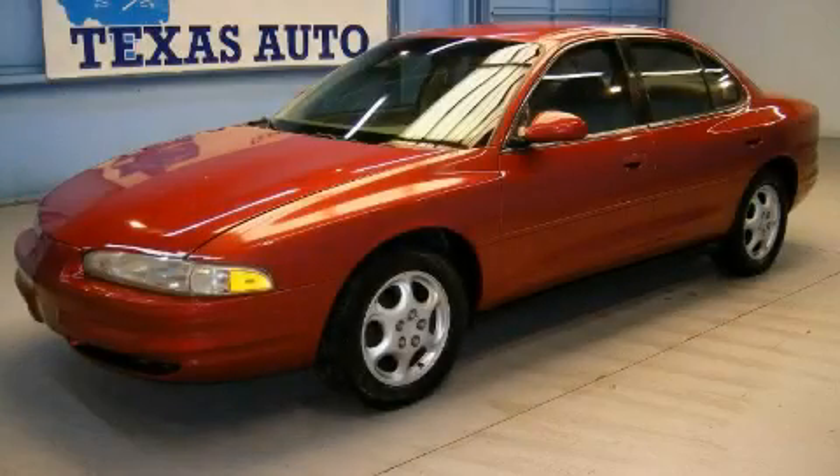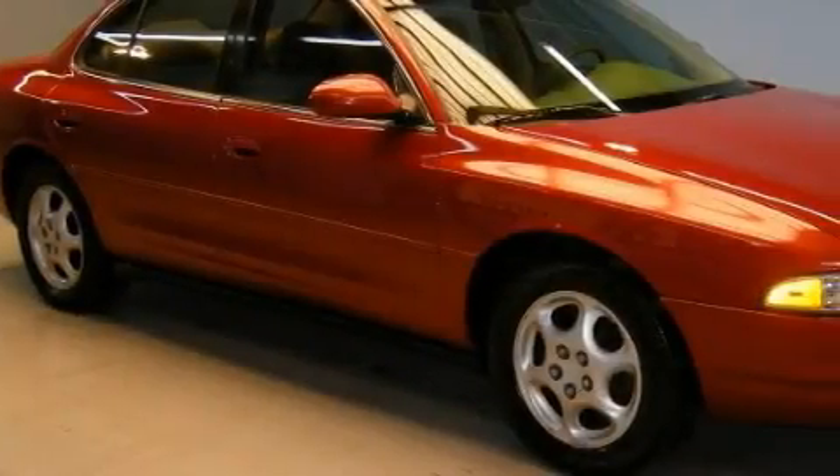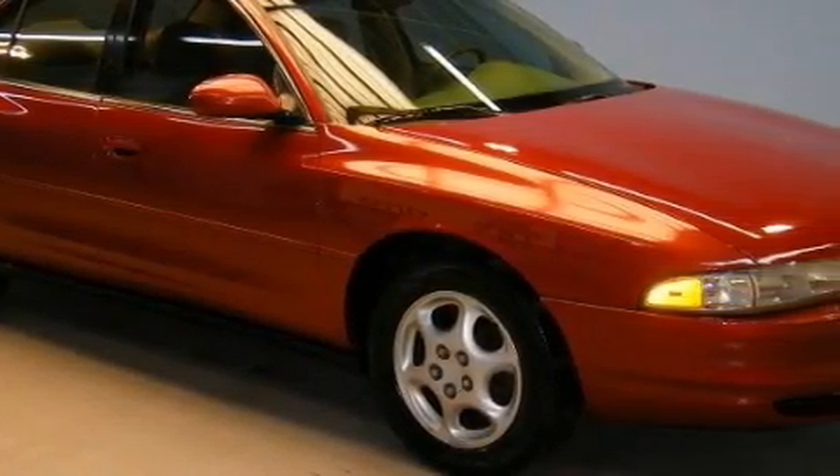This is a 1998 Oldsmobile Intrigue. The steady six-cylinder engine, connected to an automatic transmission, provides fuel efficiency with enough power to zip around town.